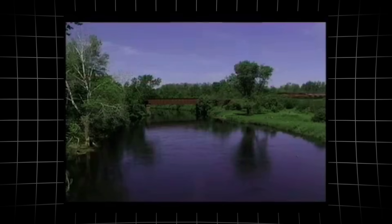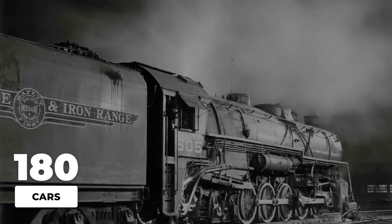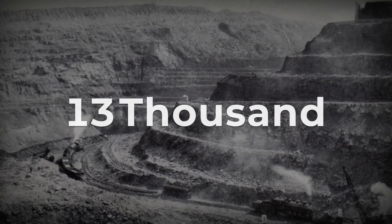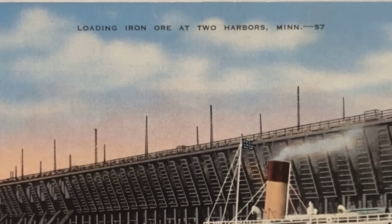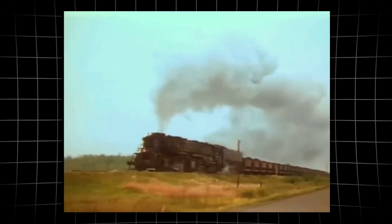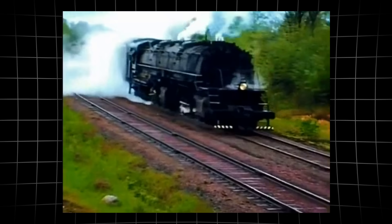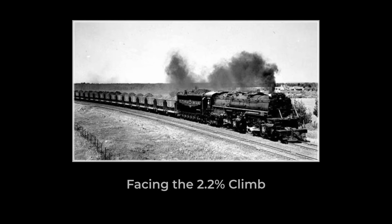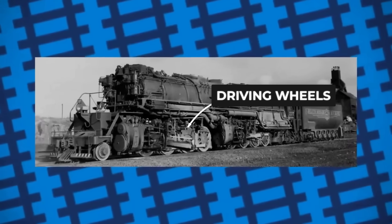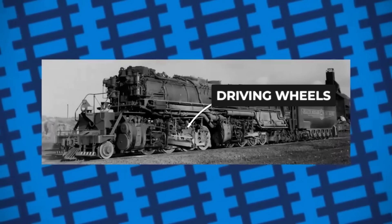Ore trains on the DM and IR stretched farther than the eye could follow, often reaching 180 cars in a single consist — more than 13,000 tons of iron ore, loaded and ready to move from the Mesabi Range to the docks at Lake Superior. Dispatchers logged these numbers as routine, not as record attempts. For the engineers and brakemen, this was the daily challenge: starting that much weight from a standstill, keeping it rolling without a slip, and coaxing it up grades as steep as 2.2%. On those grades, the Yellowstone proved its worth.